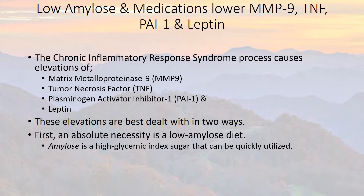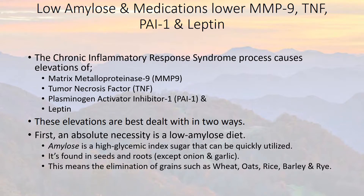Amylose is a high glycemic index sugar that can be quickly utilized. It's found in seeds and roots, except for onion and garlic. This means the elimination of grains such as wheat, oats, rice, barley, and rye.